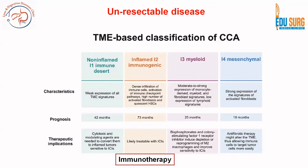Each of these different types, studied using tumor microenvironment techniques, gives you an idea of which will respond best and therefore have better prognosis with newer therapies. Immunotherapy is helpful in the immunogenic TME and the prognosis is best in this group, followed by the non-inflamed group at 42 months, whereas the mesenchymal group — with a lot of fibrosis limiting drug penetration — has the worst prognosis.